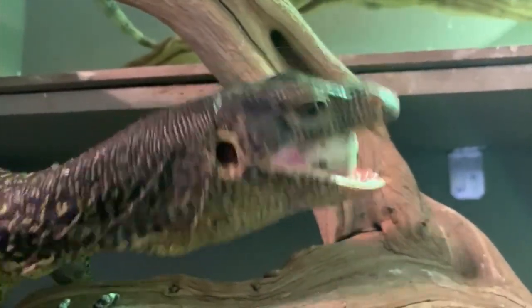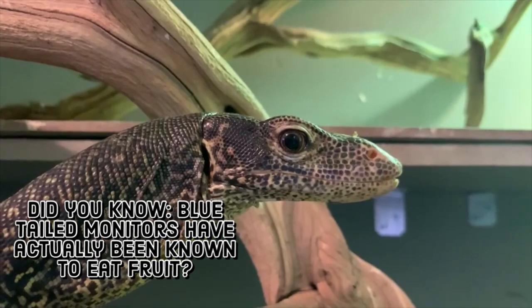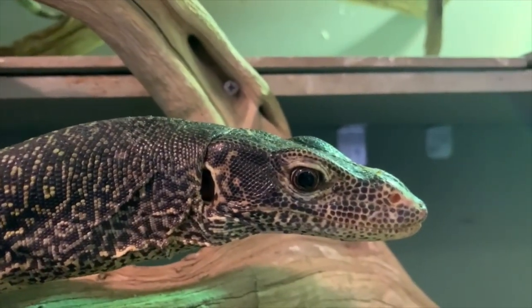Their diet is similar to other Indicus complex monitors — opportunistic, pursuing a wide variety of prey such as other reptiles, amphibians, fish, frogs, nesting birds, and their eggs. They spend a lot of time in or near water and retreat to the treetops when sensing danger. Although they can be reclusive, they are voracious feeders, and if not kept in proper conditions in captivity, they can have a very bad attitude.